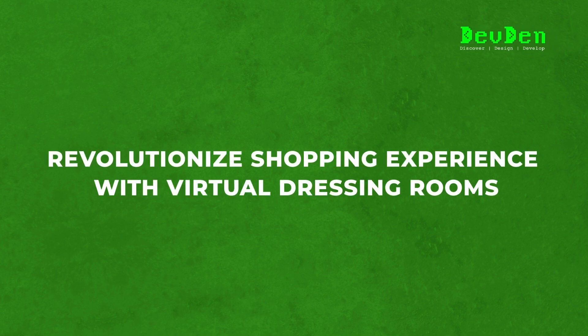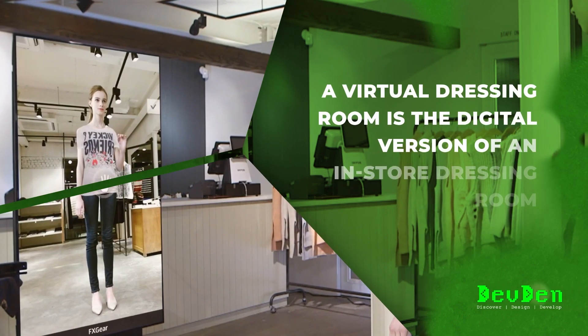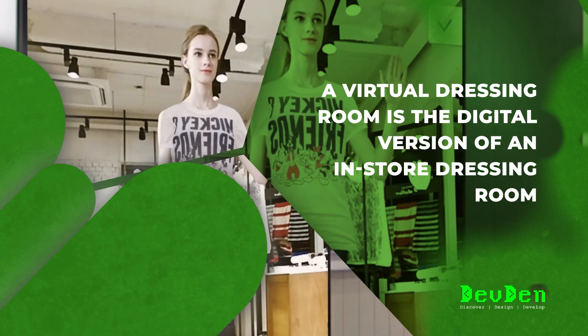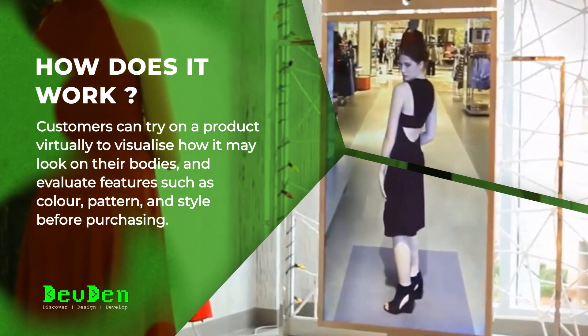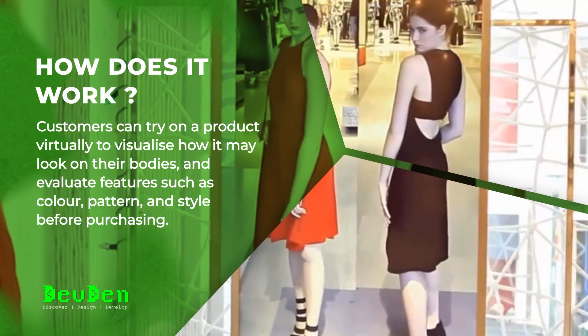Revolutionize your shopping experience with virtual dressing rooms. A virtual dressing room is the digital version of an in-store dressing room. Customers can try on a product virtually to visualize how it may look on their bodies and evaluate features such as color, pattern, and style before purchasing.